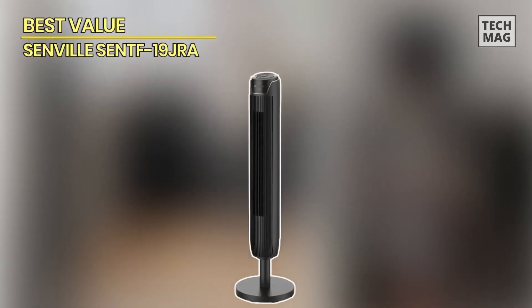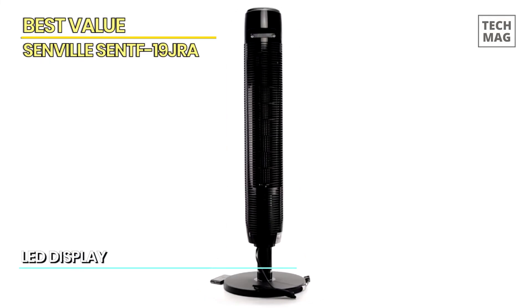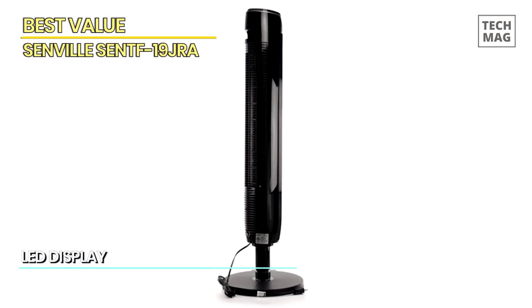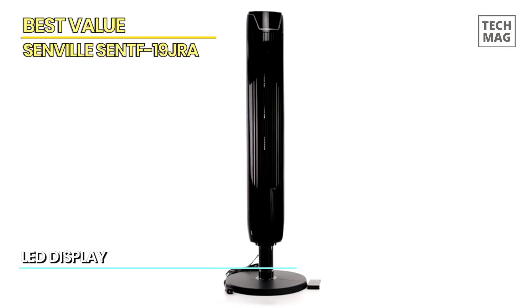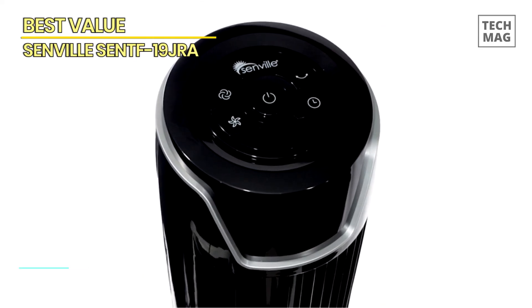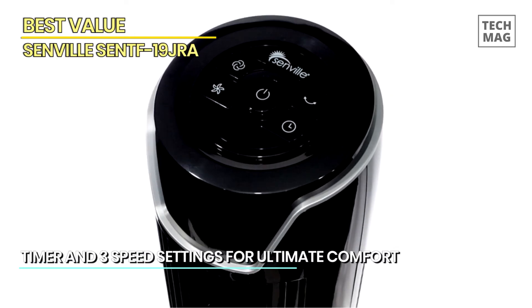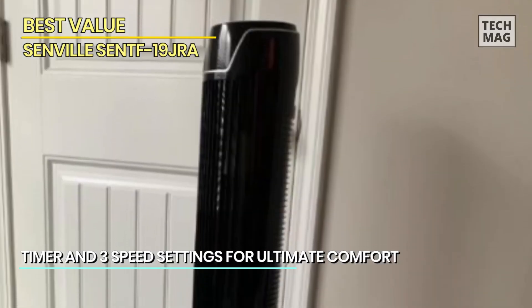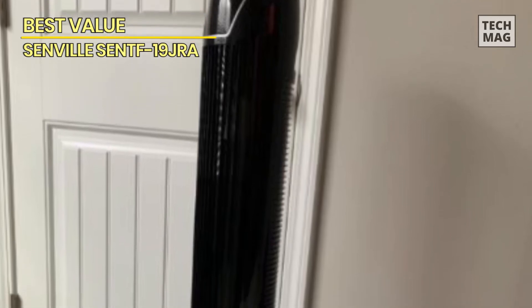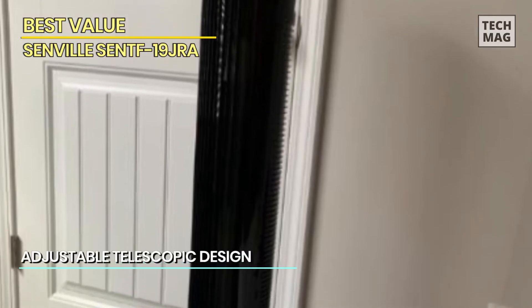The Senville SenTF-19JRA 42-inch oscillating tower fan is an excellent option for anyone who needs a powerful and efficient cooling solution. With a sleek and stylish design that complements any home or office decor, it has three speed settings and an oscillating feature that ensures air is evenly distributed throughout the room. The remote control allows you to adjust settings from across the room — turning the fan on or off, adjusting speed and oscillation, and setting the timer.